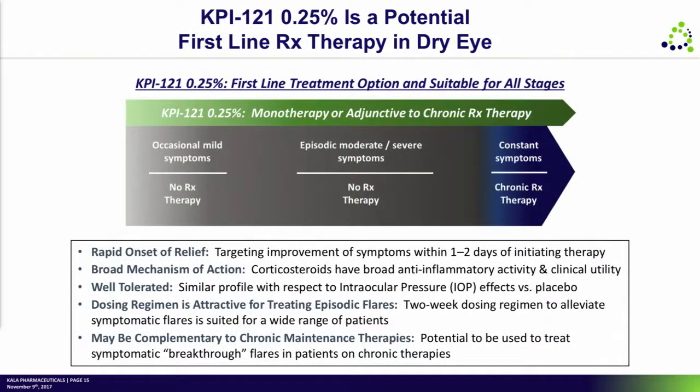If we think about how big this market is, today there is really no first-line prescription therapy for the mild or moderate episodic sufferer. There are certainly terrific drugs on the marketplace when symptoms become much more continual, and we actually think that KPI-121 could be used in combination with some of those products as well.